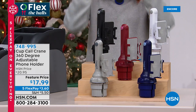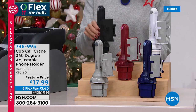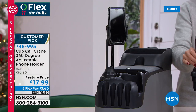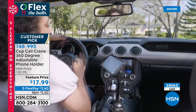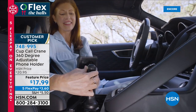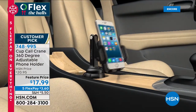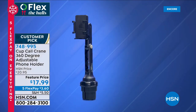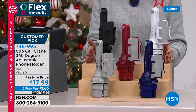Next up, it's our very popular Cup Call. What is Cup Call? It's a phone holder that fits in the drink holder of your car. It works brilliantly no matter what car you have, no matter what type or size of cup holder you have — it holds your phone at just the right angle, rotates 360 degrees, and it's extra long so you can get that nice eye-level height. We have sold more than 38,000 already this holiday season. Today it's $17.99 on five FlexPay at $3.60 to get it home.